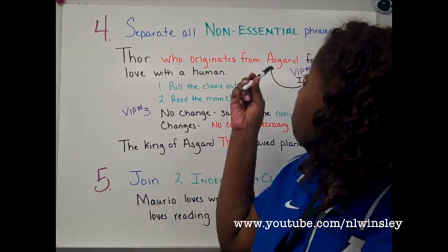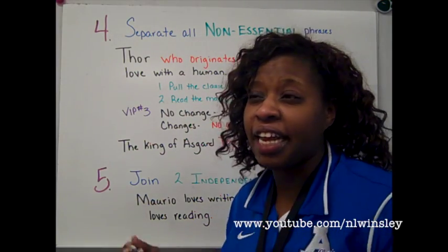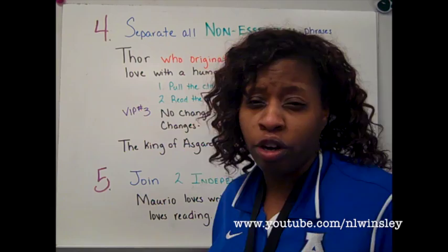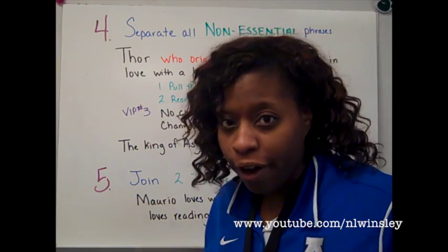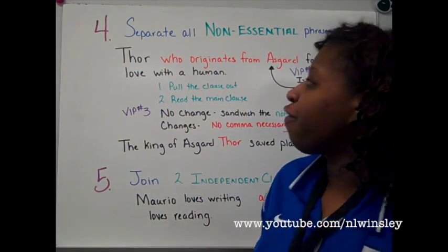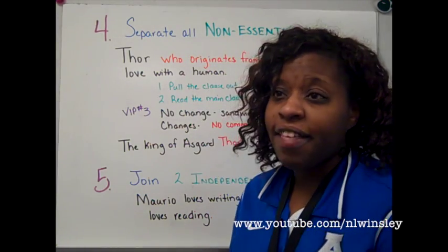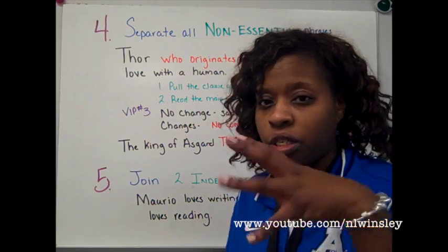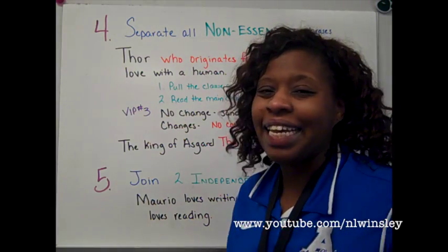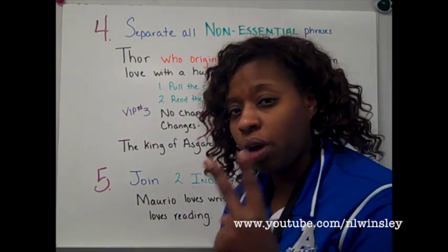Rule number four: separate all non-essential phrases. A non-essential phrase is something that's not essential to the meaning and context of the sentence. They're more politically correctly known as appositive phrases, but for the purpose of commas, we'll call them non-essential phrases. A non-essential phrase is a clause — typically dependent — or sometimes a phrase of nouns and adjectives joined together that is not needed in the sentence. Therefore, we need to separate it or sandwich it with two commas.